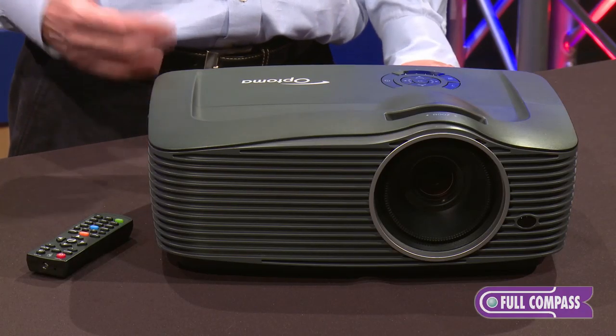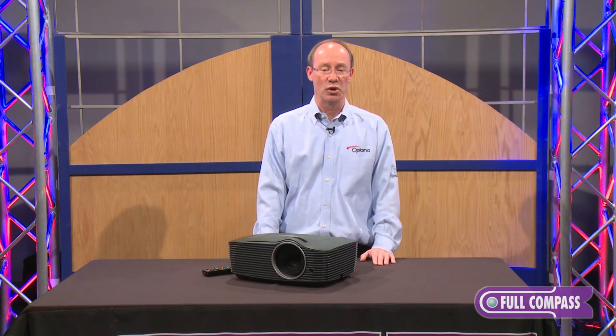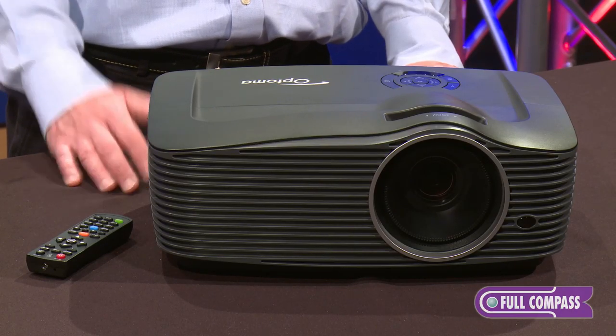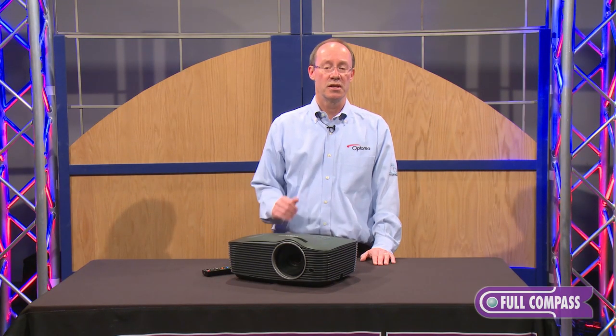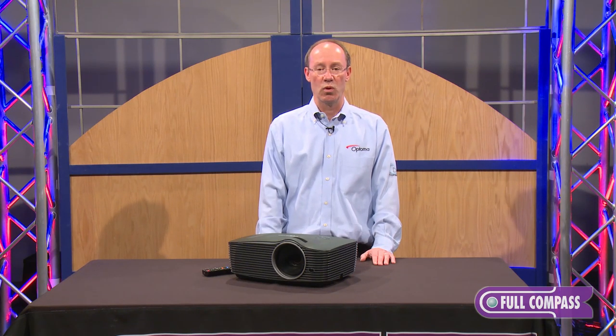The 501 series has a very complex networking system that allows you to do many things with the projector. You can broadcast a message over the network. So if you're in a remote location at the AV desk, you can send a message to all the different projectors — remotely turn them on, send a message, and broadcast that message to different classrooms or meeting rooms on a campus.